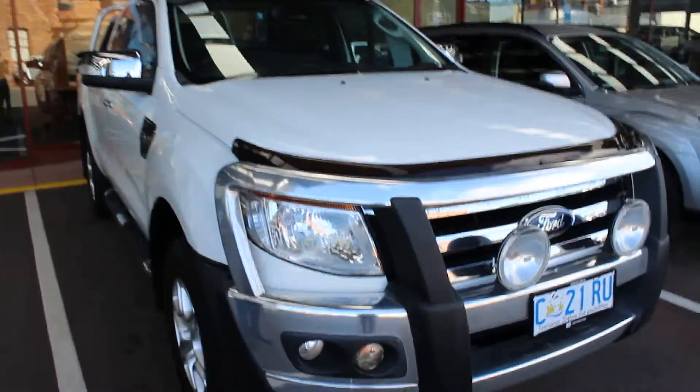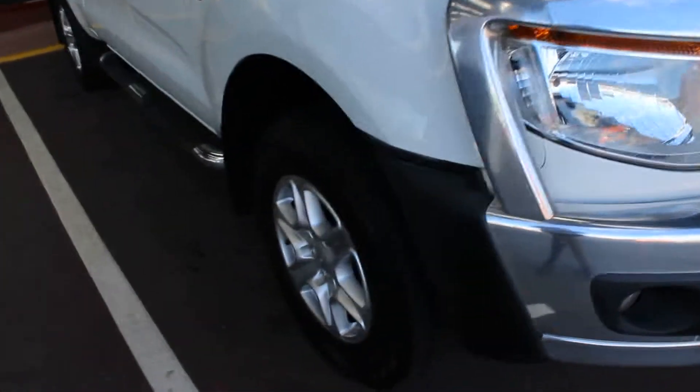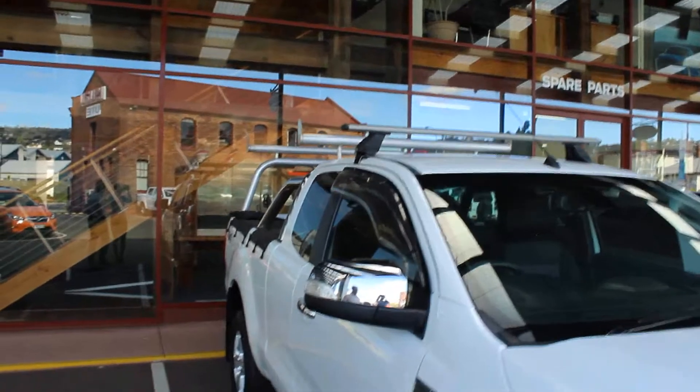Obviously you can see a few things — it's got the driving lights and the bull bar as well. Aluminium wheels. You can see the bars on the top there, so it's all set for carrying stuff. Side steps are standard on the XLT, and electric chrome folding mirrors.